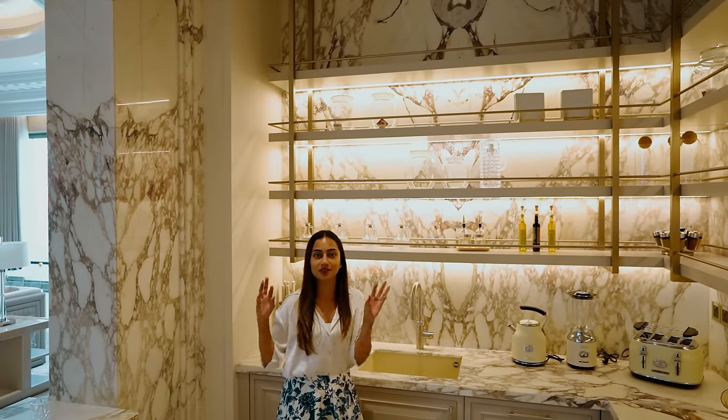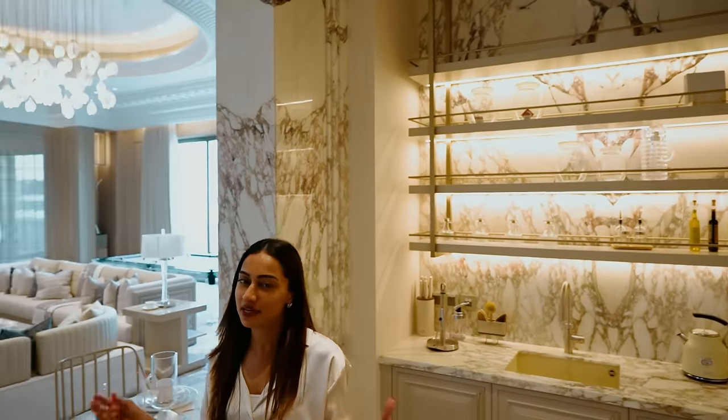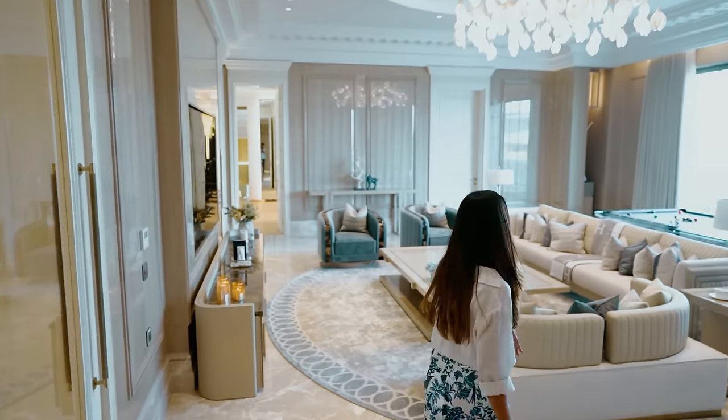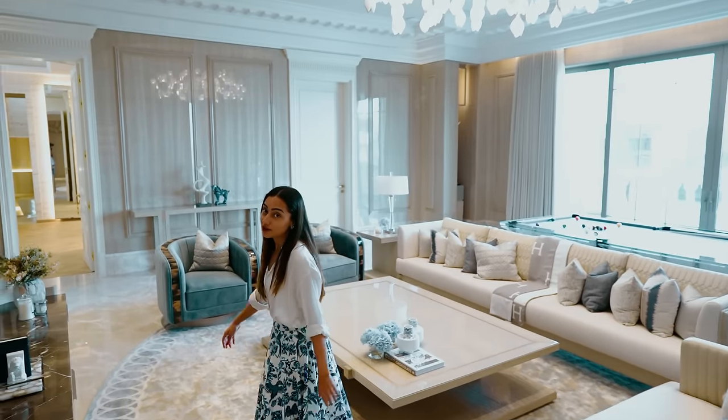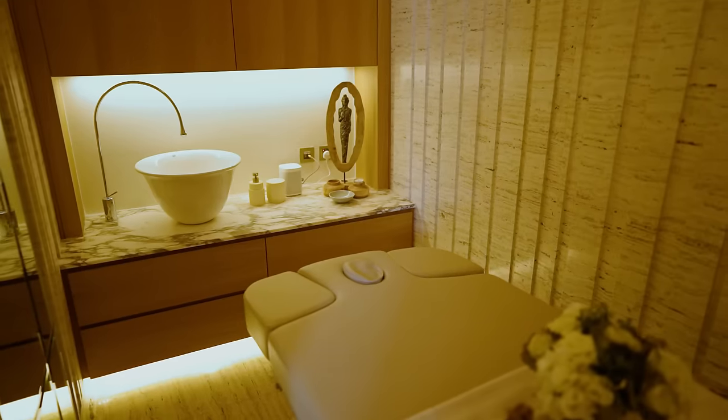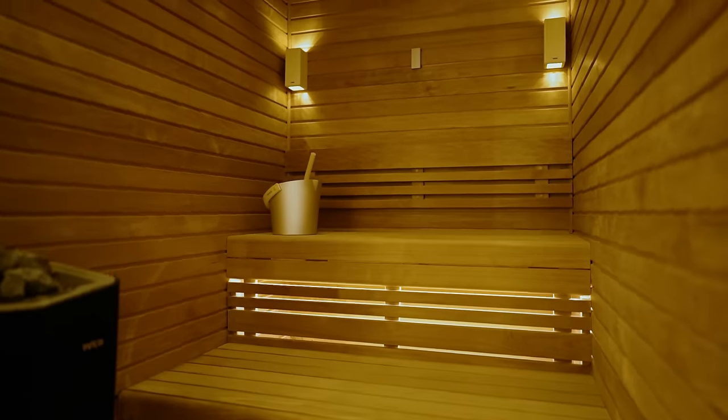I'm sure everyone watching can imagine themselves here, making a cup of coffee in the morning or chai in the evening. And of course, if you need to burn off a few calories, there is a gym, a massage room, and a sauna and steam room that are all connected.